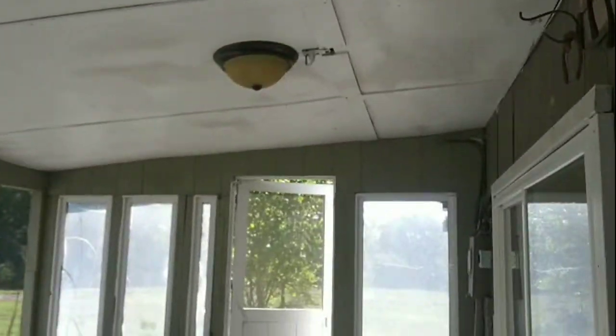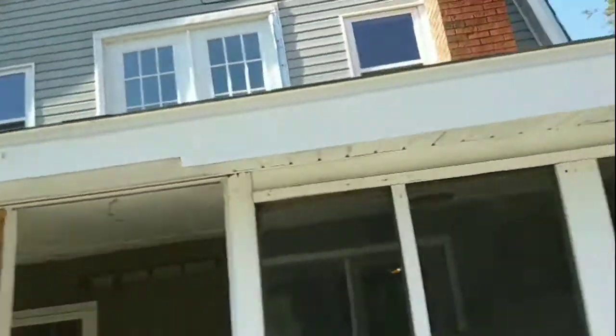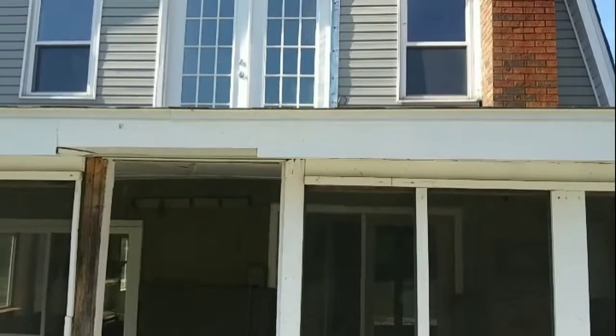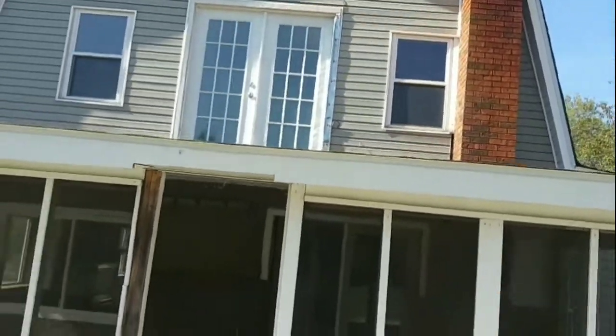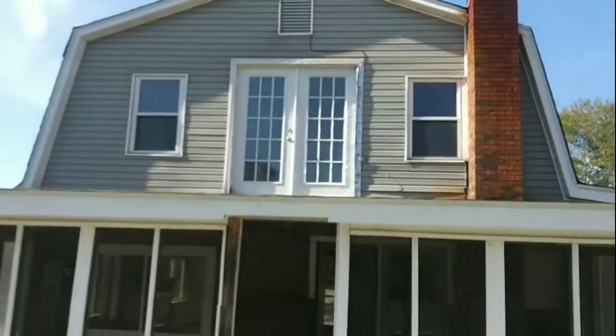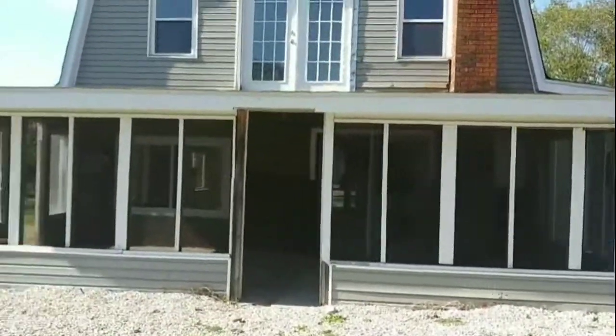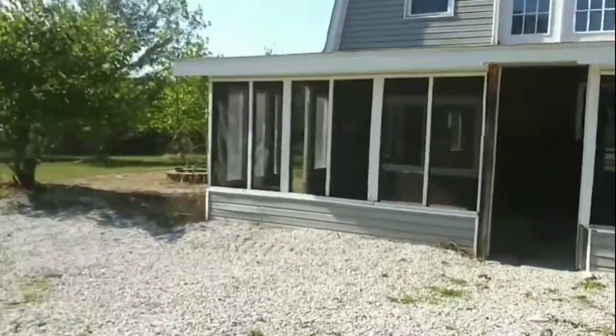Wow, look at this — this is a little screen porch. If we get this place we'll probably tear this out and redo it. And there's where the deck's gonna be for the master bedroom up there — we're gonna kind of build it all the way around this front part. And this will be the main entrance to the home, we're gonna fix all that up. So yeah, not too bad.